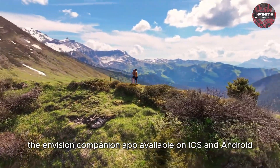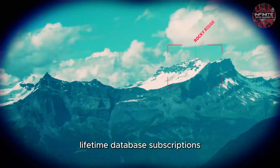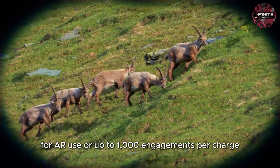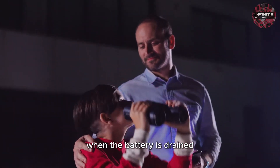The Envision Companion app, available on iOS and Android, enhances your experience with free lifetime database subscriptions, regular firmware updates, and new features. The binoculars offer a 5-hour battery life for AR use or up to 1,000 engagements per charge, while still functioning as traditional binoculars when the battery is drained.